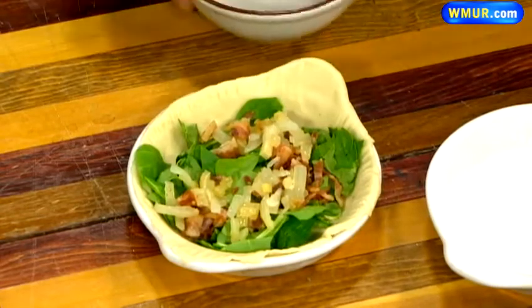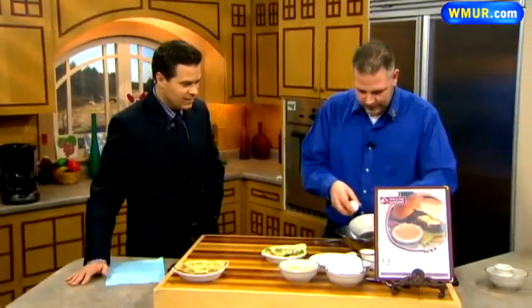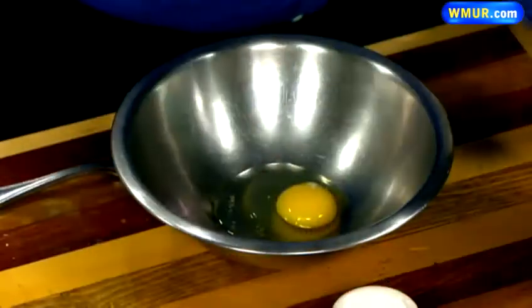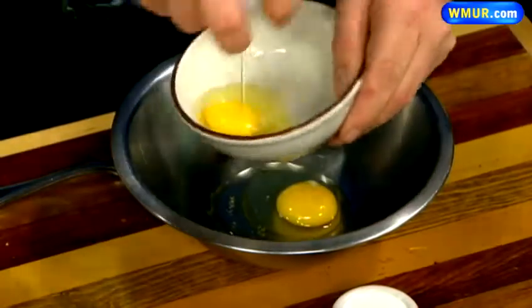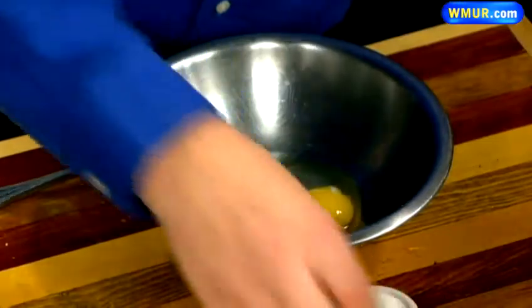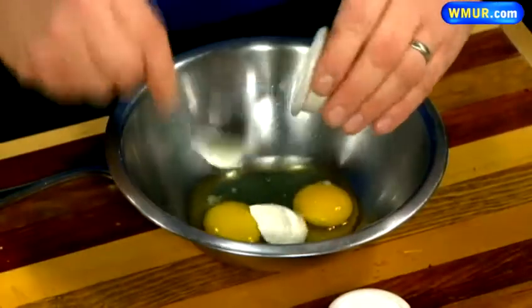In a separate bowl, we grab a couple eggs — I always break them in a separate bowl to make sure the egg is perfect before mixing it in together. And then a little sour cream, about two ounces of sour cream, throwing that right in there with our eggs.